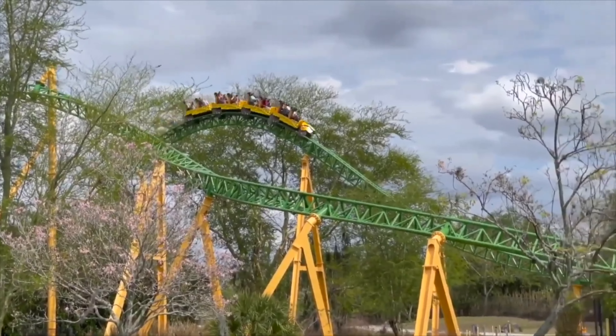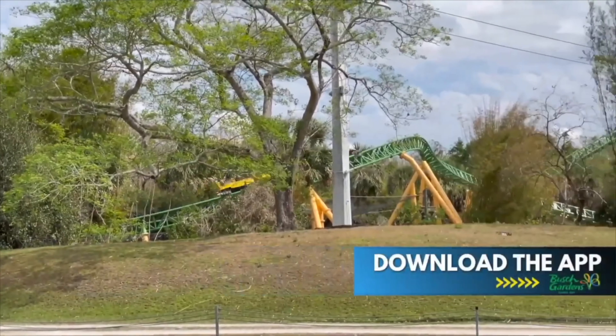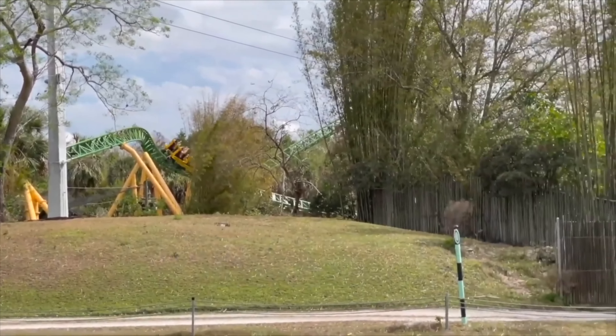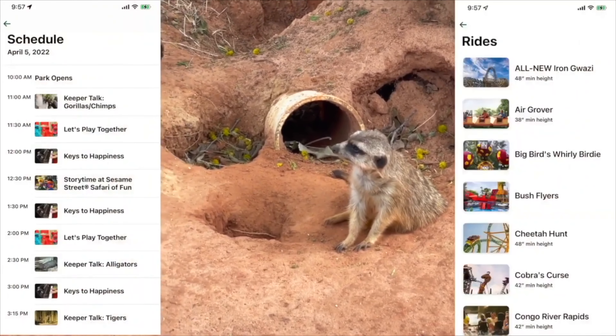That ties in with my next recommendation: download the Busch Gardens app. The app is easy to use and you get to view show times, wait times, and most importantly, the app offers a great map of the park. Trust me, this will come in handy.